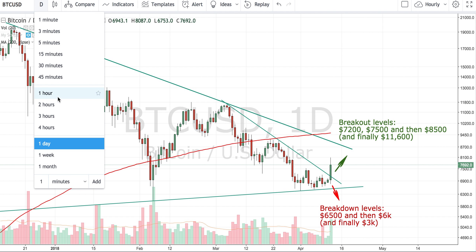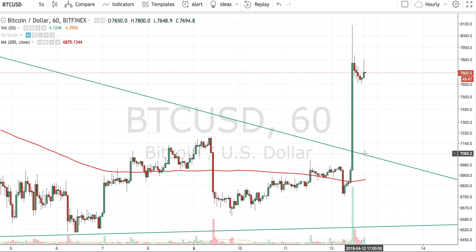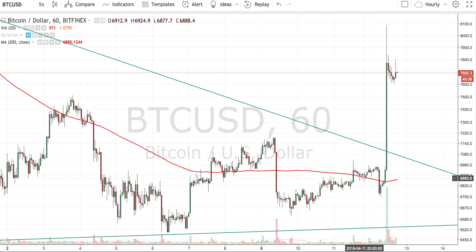Let me zoom into the hourly chart to get a better picture. This was our big move — as you can see, it was a very big volume candle that came in. It almost took just 30 minutes for this move to pan out.